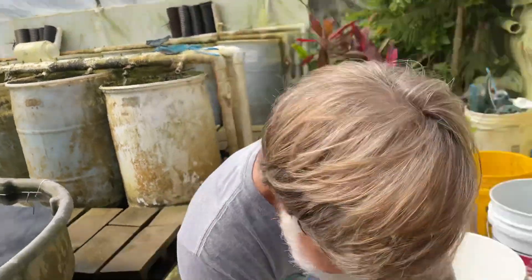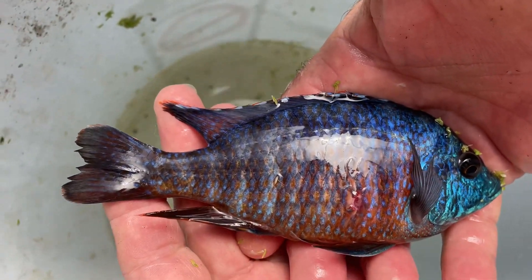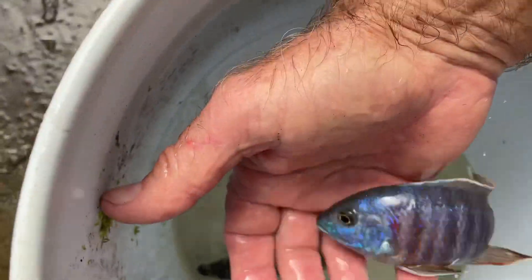They're kind of interesting. This is a little bit bigger male. I kind of like trying to get enough red and blue to kind of make him purple. This is a little bit younger male from the next generation that's going to have good color.